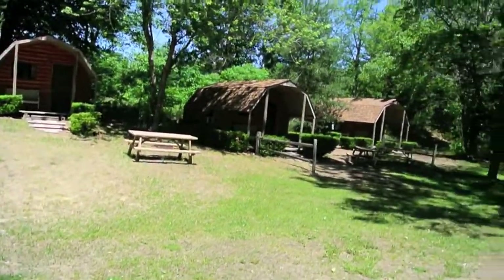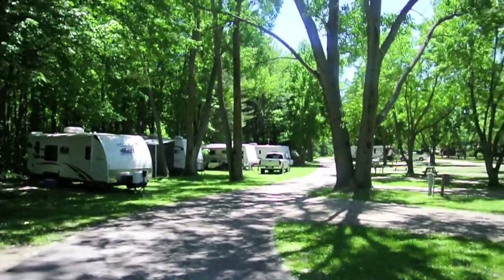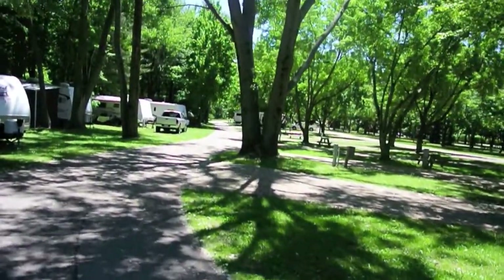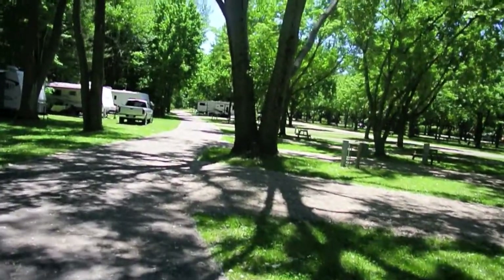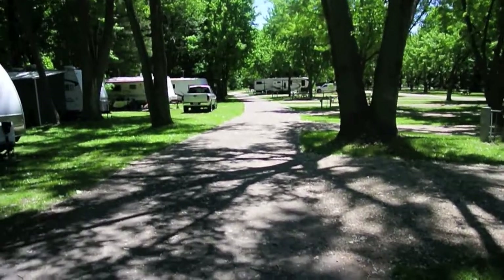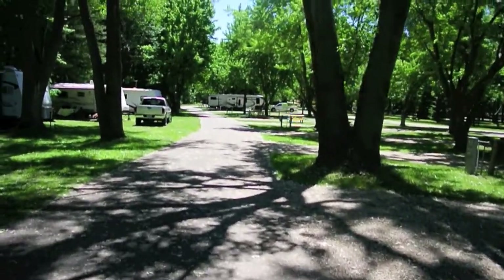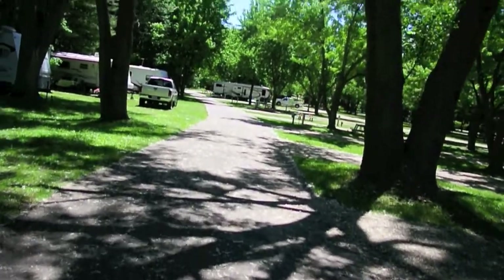Well, I wouldn't exactly say this park is run down, but it's definitely old. The sites seem to be fairly clean — doesn't look like a bunch of junk or stuff dumped all over.